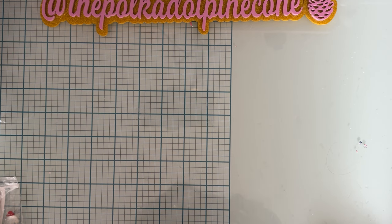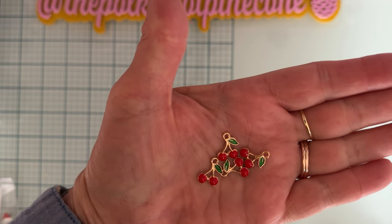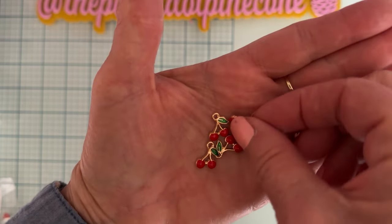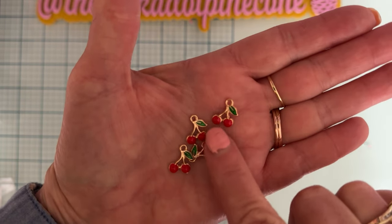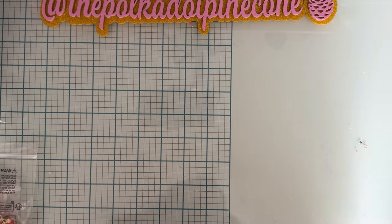Next item up are these cherry-shaped charms. There are 20 in a pack for $1.48, and they are smaller, which I liked — they're gold. I thought these were really pretty. You'll notice that almost all of the stuff I picked up is like fruits and vegetables — well, only one vegetable, which is carrot — but the rest is cherries, strawberries, and that kind of thing, because I have absolutely none of that in my stash.